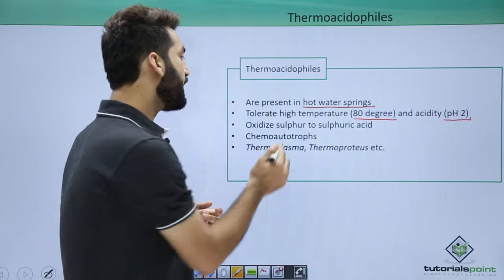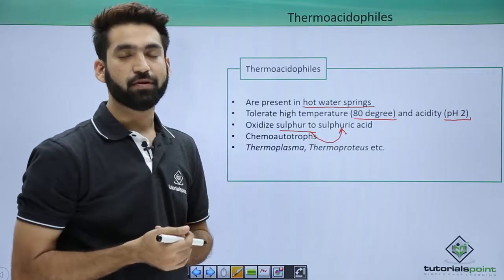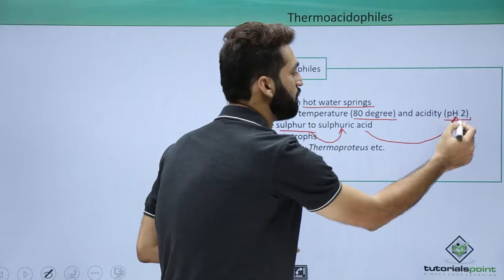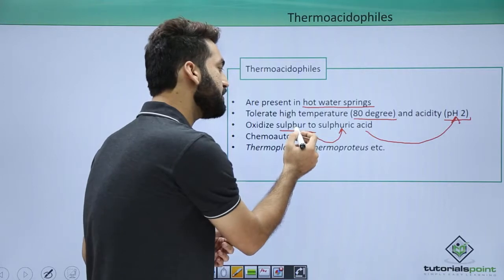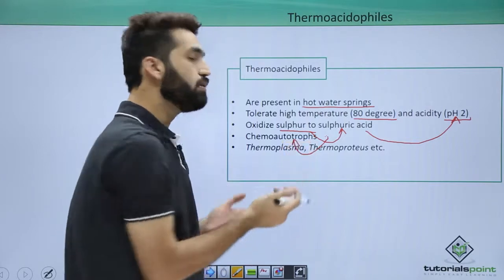They convert sulfur to sulfuric acid, and sulfuric acid is an acid. Because of this, the pH drops down and can drop to as low as 2. When they are converting sulfur to sulfuric acid, they utilize this chemical energy for the synthesis of their food.